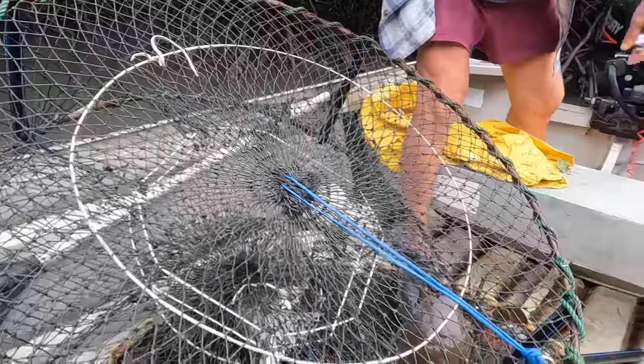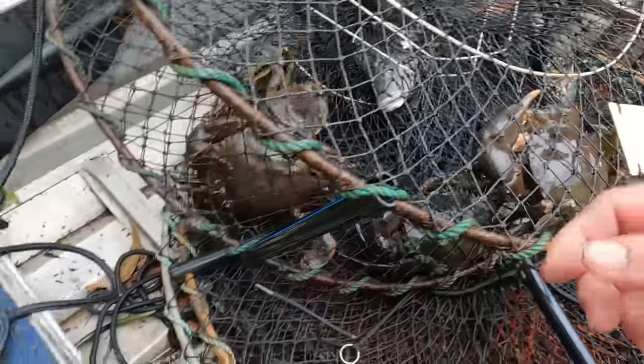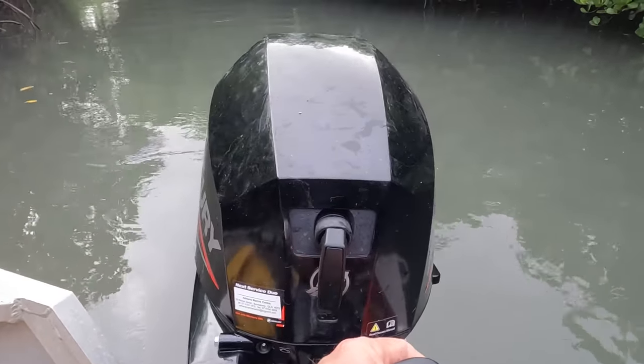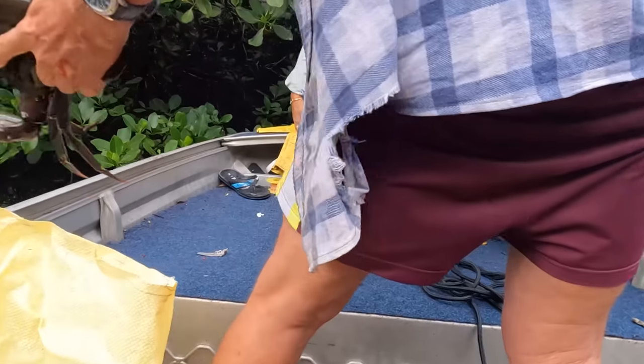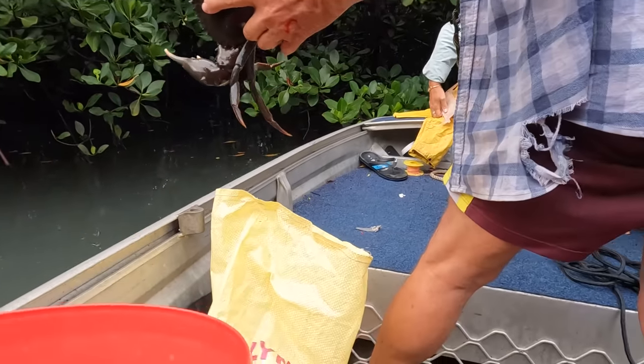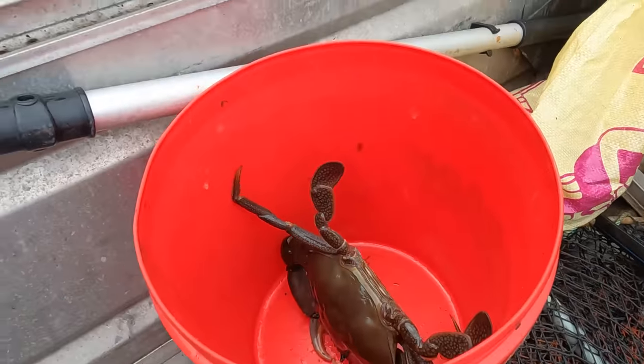Shall we deal with this first? First time out, I'm showing everyone what to do. That'd be a keeper too - just get the size on him. That's a good one.